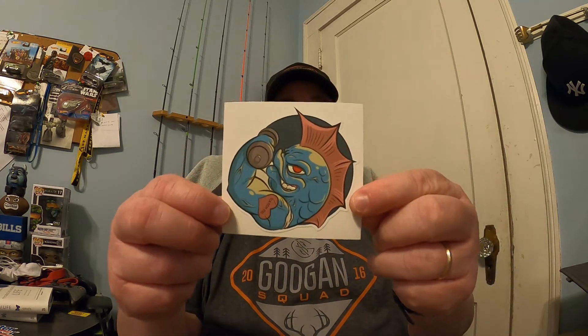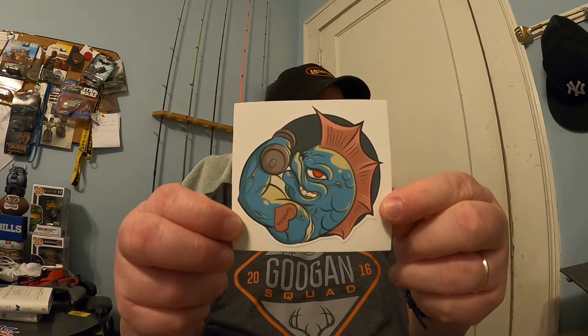Alright. So this month we're going to open it up and start with a bunch of literature. The very first thing we'll do is pull out the sticker of the month. This is pretty cool — it's a fish pumping some iron, getting his muscles in shape for springtime fishing, getting ready to make those long casts. That's a pretty cool sticker. I'm looking forward to putting that on my tackle box along with so many other stickers from previous boxes.